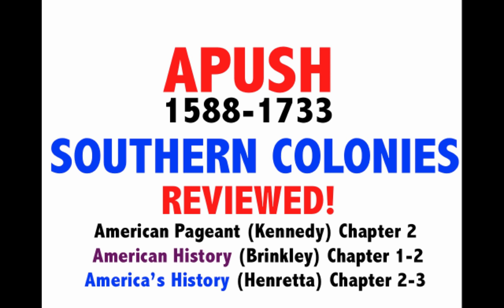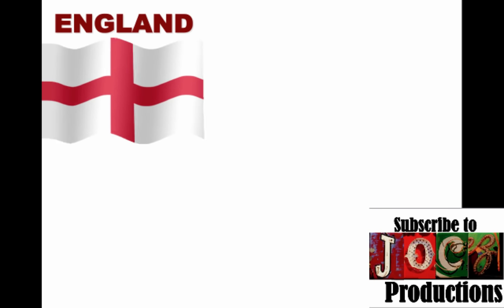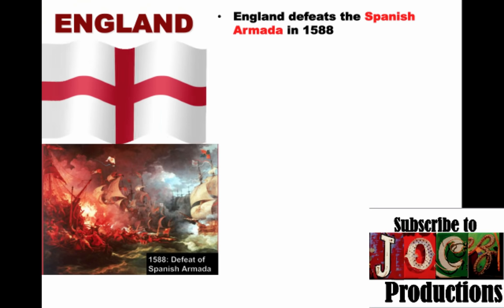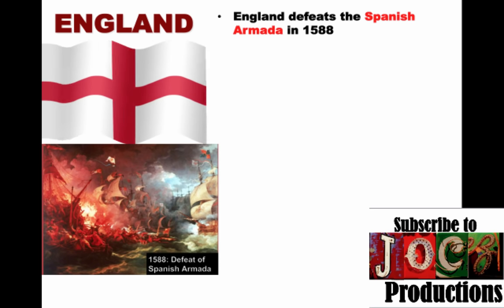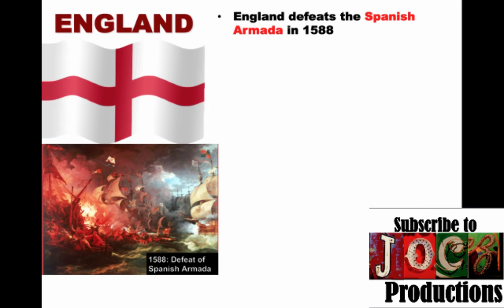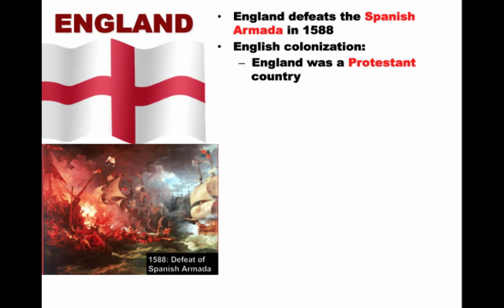Welcome to another Joe's Productions video. Today we're taking a look at the southern colonies, roughly from 1588 to 1733. It's important to keep in mind that England is a little bit slow to the colonization game. It wasn't until after England defeats the Spanish Armada in 1588 that England is really in a position of being powerful enough to challenge other countries, especially Spain, and to begin the process of planting colonies.